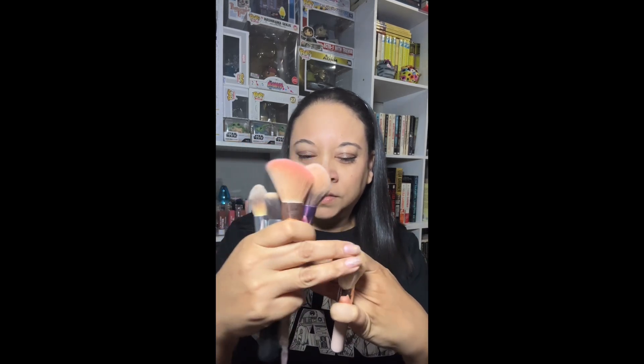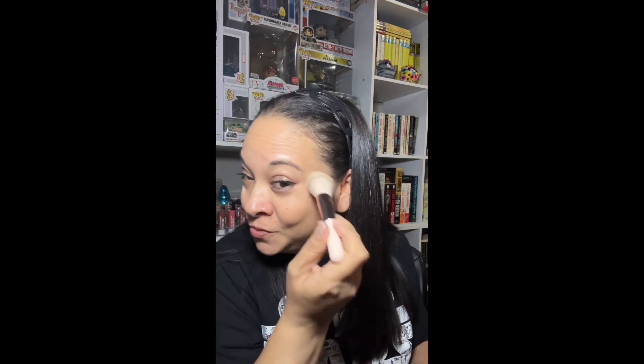Let me show you a few brushes I've purchased from Temu — these BS Mall brushes are actually softer. I'm kind of tempted to just leave my other brushes at home and use these because they're pretty nice. I'll post this link down below just in case you want to check it out.